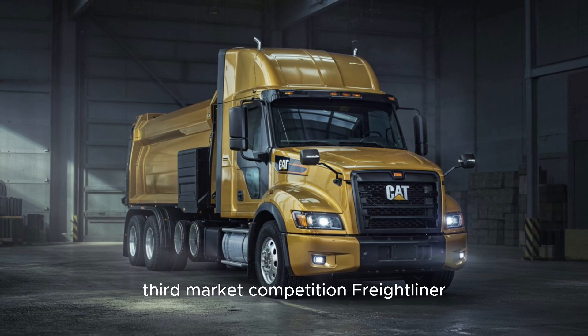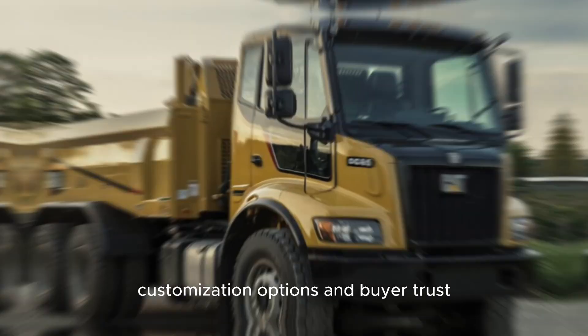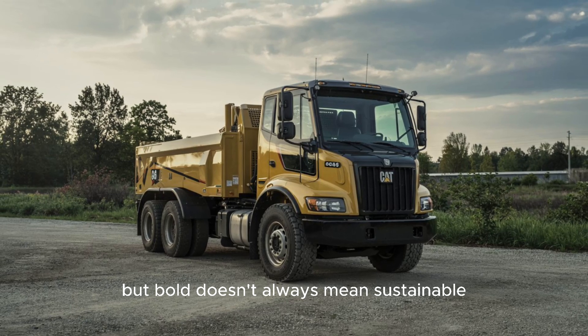Third, market competition. Freightliner, Kenworth, Peterbilt — they had decades of dealer networks, customization options, and buyer trust. CAT was the bold newcomer. But bold doesn't always mean sustainable.